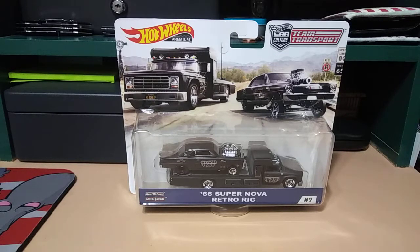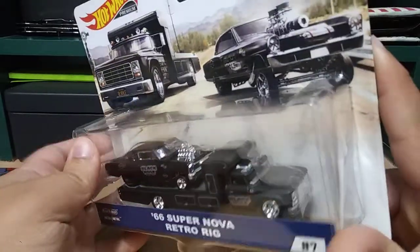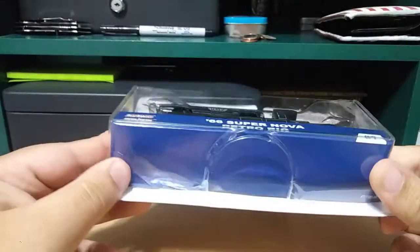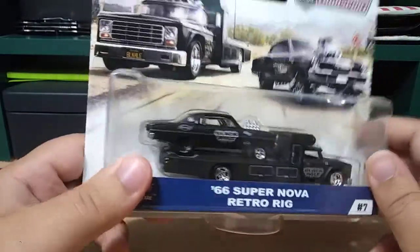What is going on guys? So I went to Target today and I finally found the '66 Supernova and the retro rig from the Team Transport set. I've been wanting this one for so long, it's not even funny. That is awesome — just check out that packaging. It's a little beat up, it was like thrown behind some boxes, but I found it!